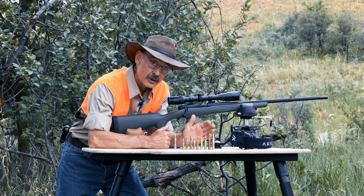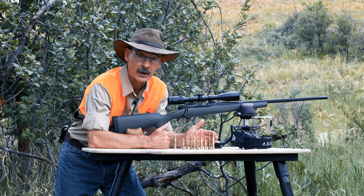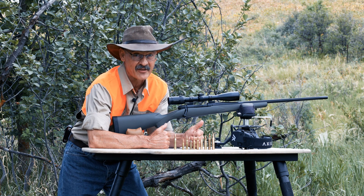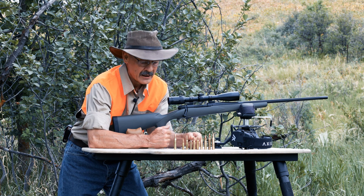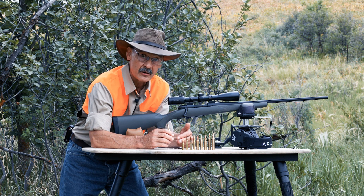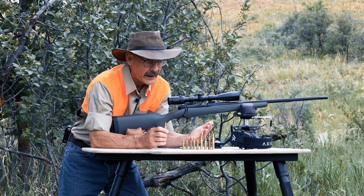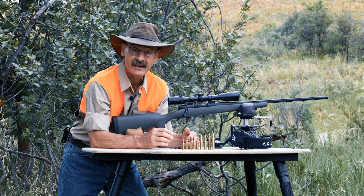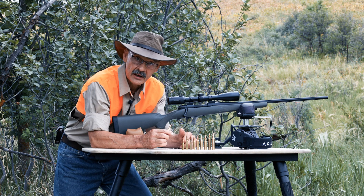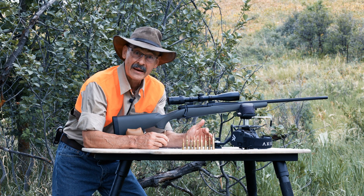So if you're shopping for a good all-around hunting cartridge, don't assume that the 6.5s are going to be it just because they have that magic 6.5 number. The 270 Winchester hangs right in there — in fact, it's better than some 6.5s. And the same would probably apply to the .280 Remington or even the 7mm-08 Remington. Do your homework on ballistics before you buy into the 6.5 mania.